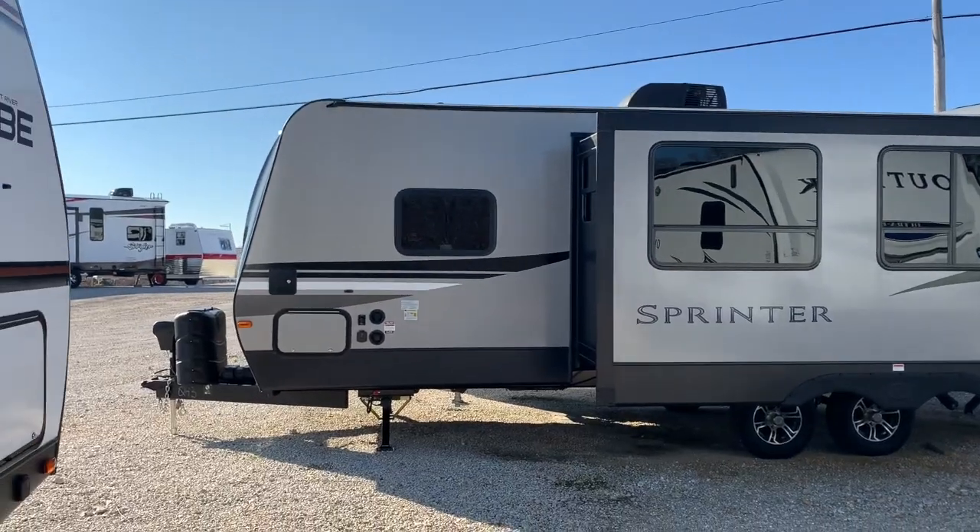Hi, it's Stephanie here from AOK RVs, and it's another beautiful day here at the Lake of the Ozarks. Behind me you'll see this travel trailer — it's a Sprinter, a 2020 26 RB, which stands for rear bath. It is beautiful, it also has an outside kitchen. It's a great couples camper. Let's go take a look.